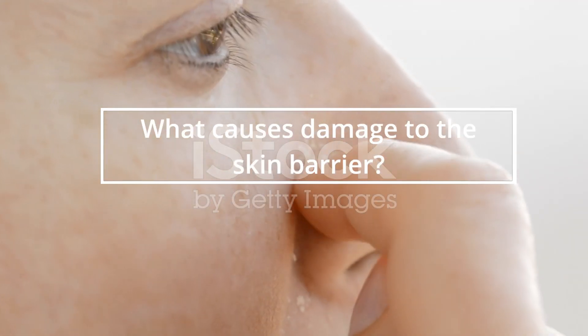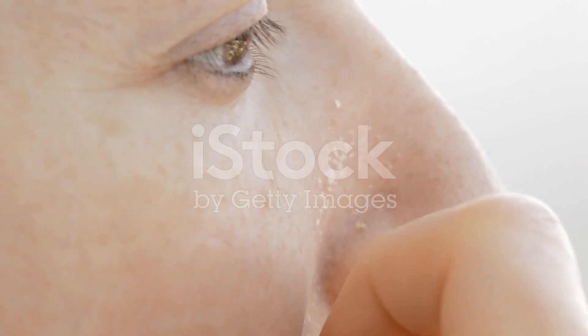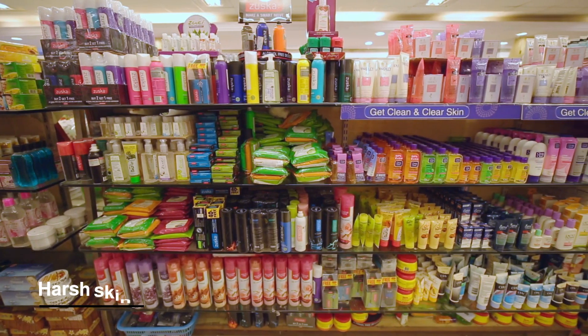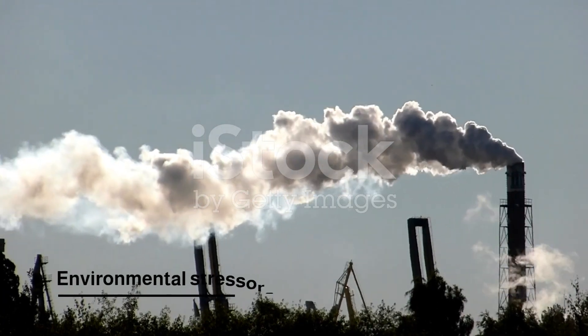What causes damage to the skin barrier? There are many factors that can damage the skin barrier, including harsh skin care products, excessive exfoliation, and environmental stressors such as pollution and UV rays.